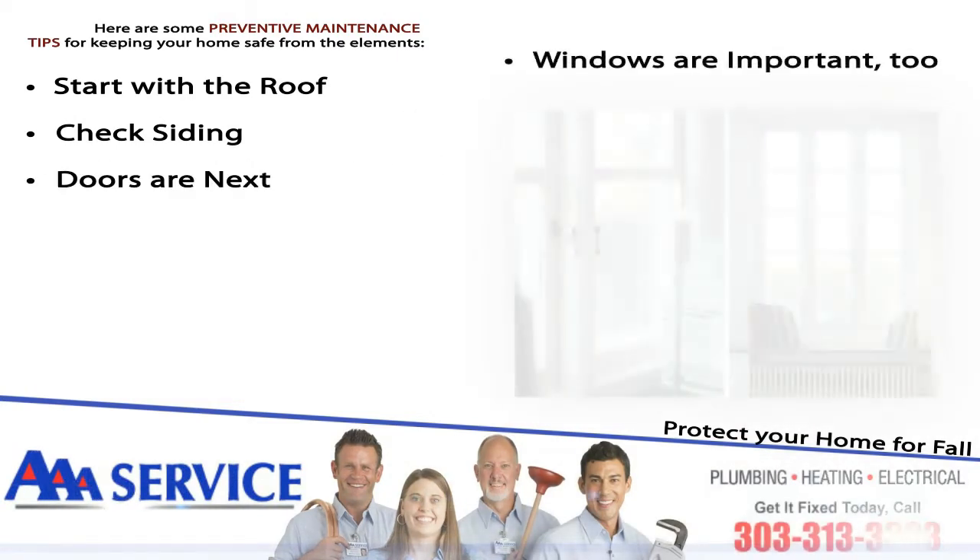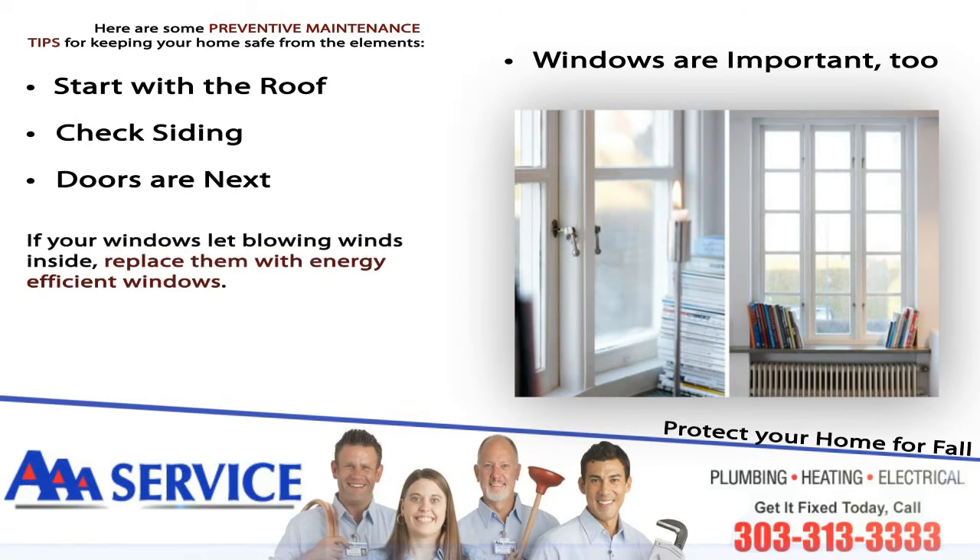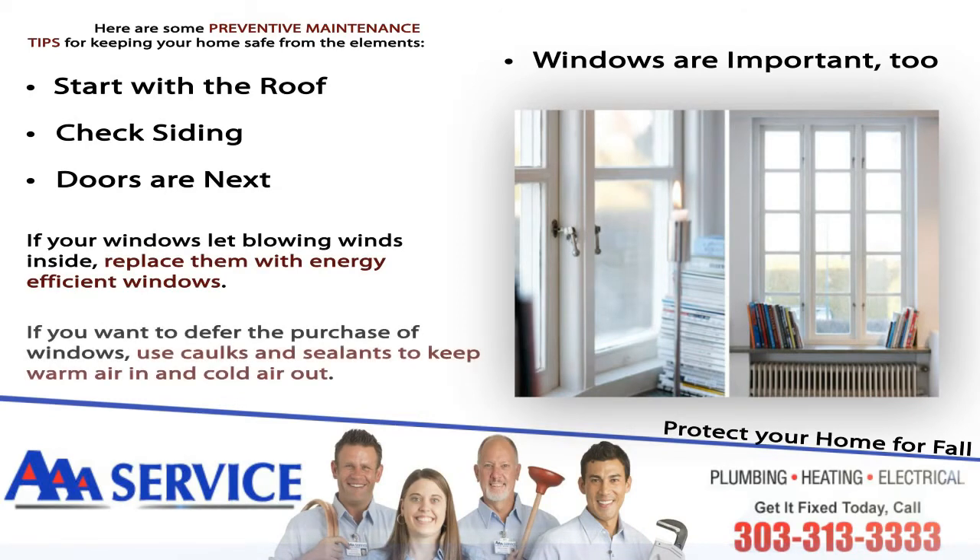Windows are important too. If your windows let blowing wind inside, replace them with energy-efficient windows. If you want to defer the purchase of windows, use caulks and sealants to keep warm air in and cold air out.